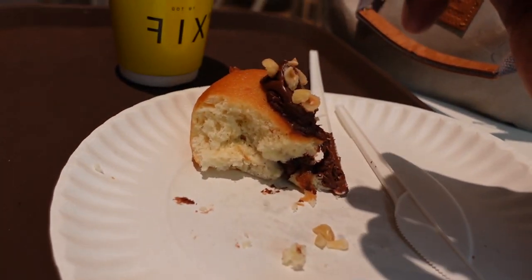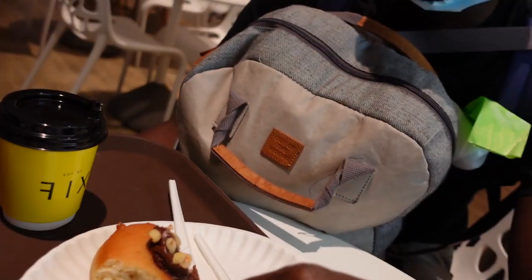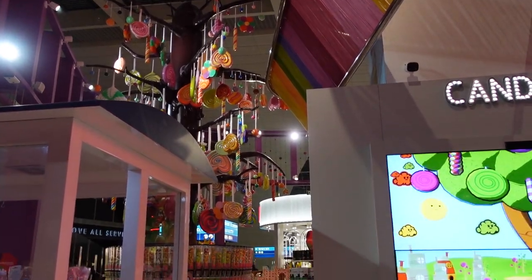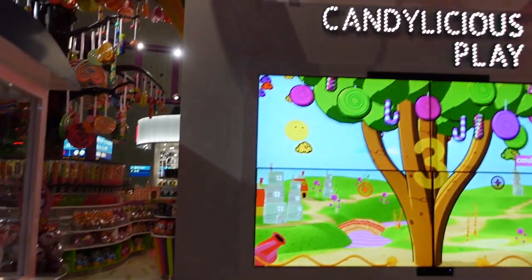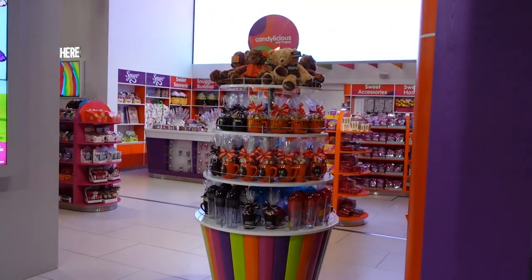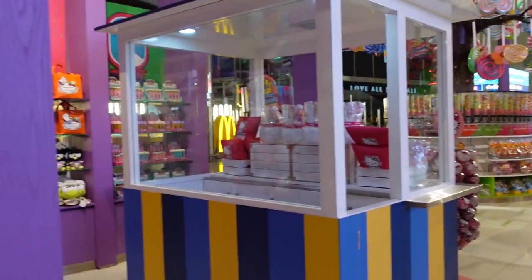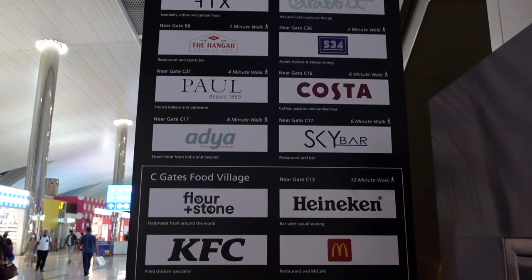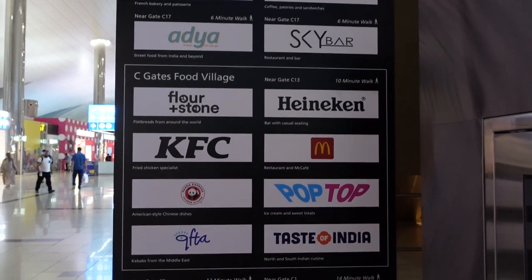Continuing our tour of the Dubai airport after finishing our Nutella. There's a candy and sweets playland — it's perfect for little kids if you give your kids candy. A cute little place. And here are some more shops and restaurants coming up.